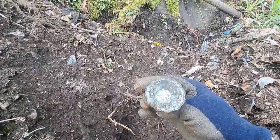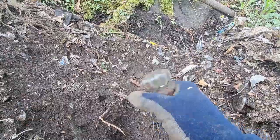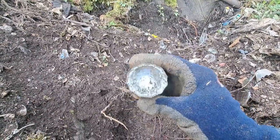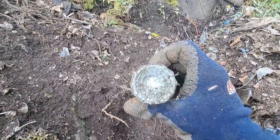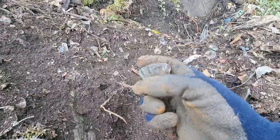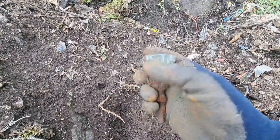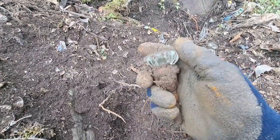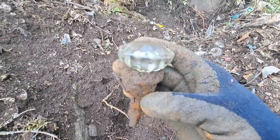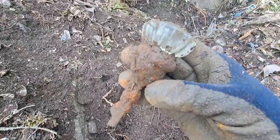Look at that — a glass doorknob! Beauty. First time I've dug a glass doorknob. Awesome, awesome, awesome. Couple little chips on it but nothing serious. Great find — that's nice.